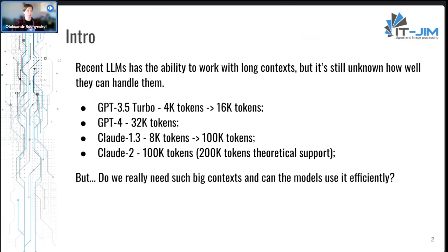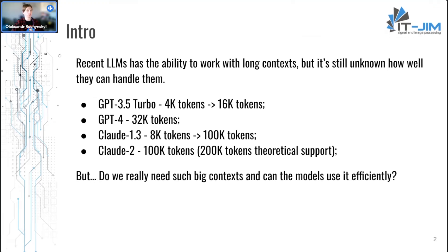Recent advances in hardware and algorithms have driven a rapid increase in language models' maximum context. For example, GPT-3.5 Turbo's context window increased from 4k to 16k tokens, and Claude's context window expanded from 8k to 100k tokens. But the main question is: do we need such big contexts, and can models use them efficiently?